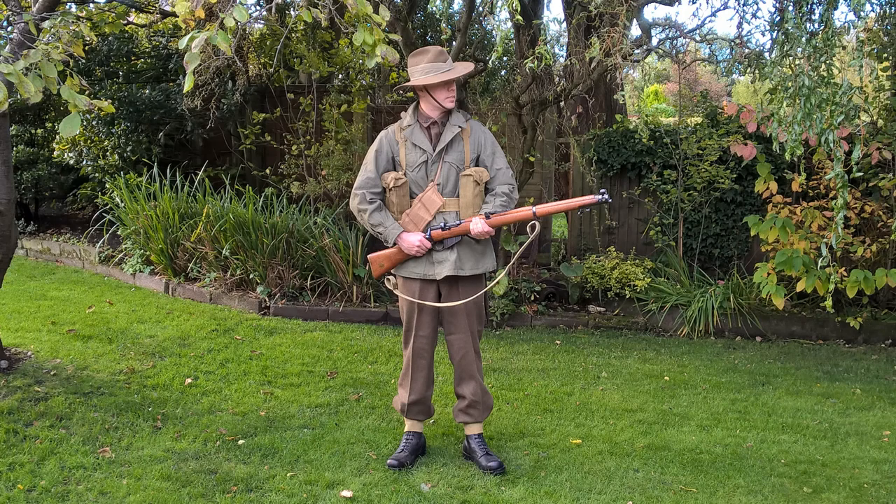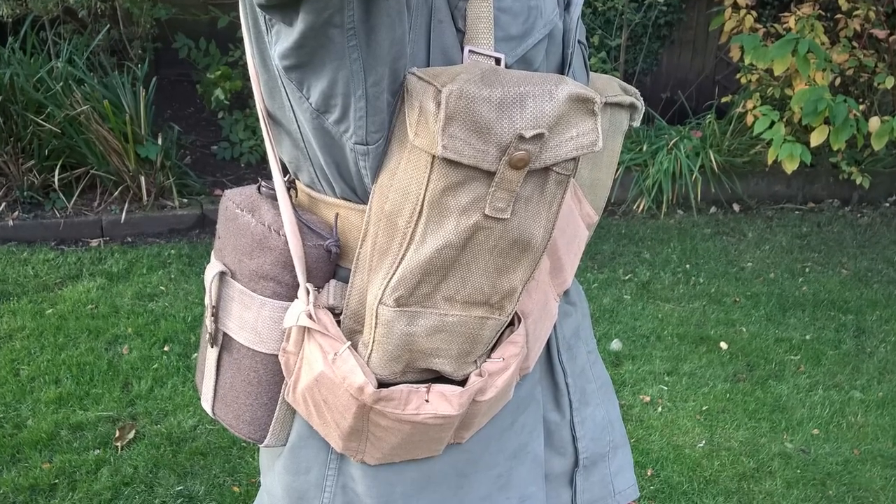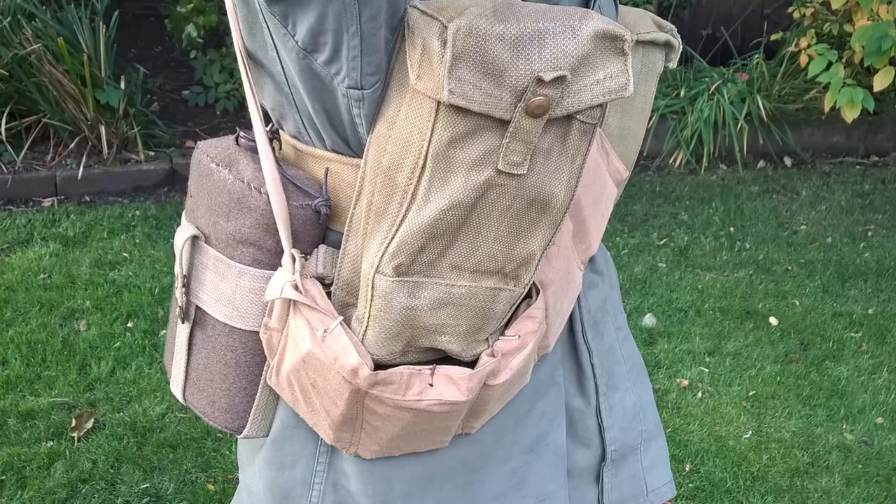The web equipment worn is 1937 pattern of various origins, and this is worn in something of a stripped-down configuration with even the haversack removed — basically a fighting load consisting of ammunition and water. You can see the basic pouches at the front carrying ammunition, and over the right hand pouch a bandolier carrying extra .303 ammunition for the rifle has also been slung.